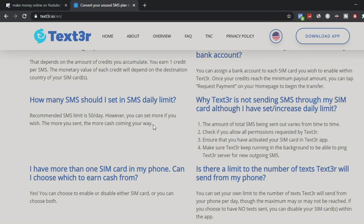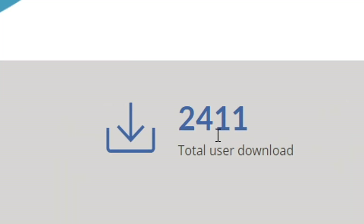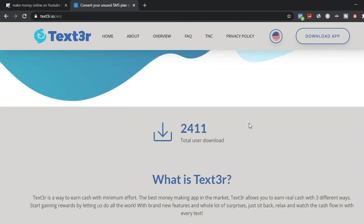The app is very safe and secure — everything is encrypted so nobody can hack your account. Text3r is a very legit app, with thousands of people using it to make money online. As you can see, 2,411 people have downloaded the app, so this is a very legit app you can use to start making money online with an Android device.